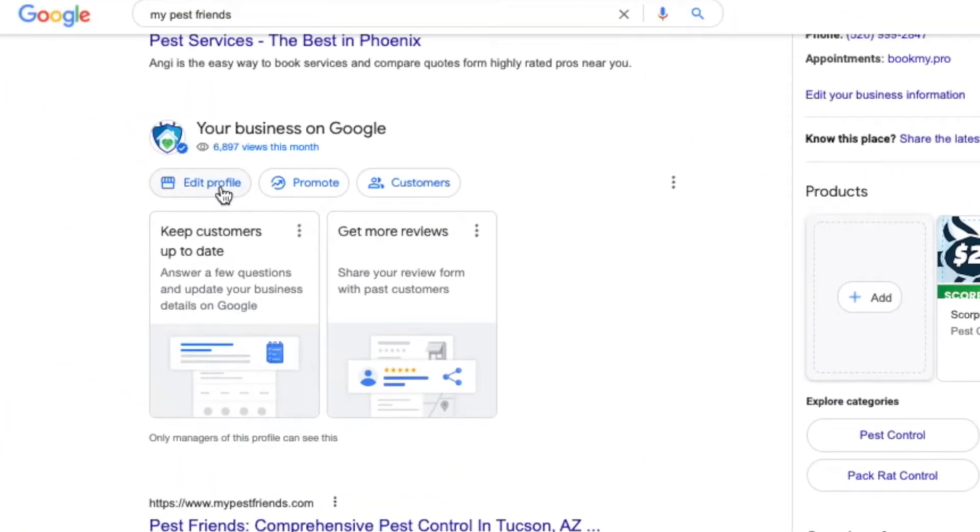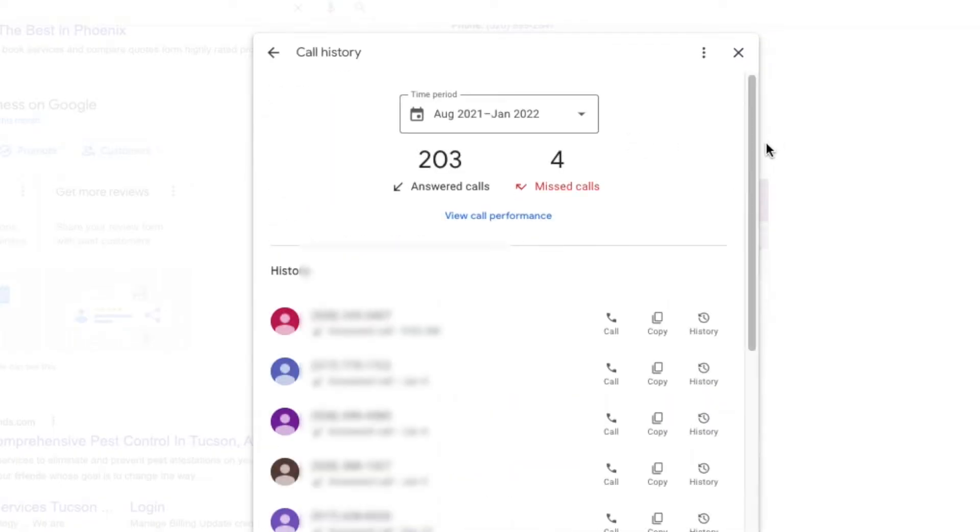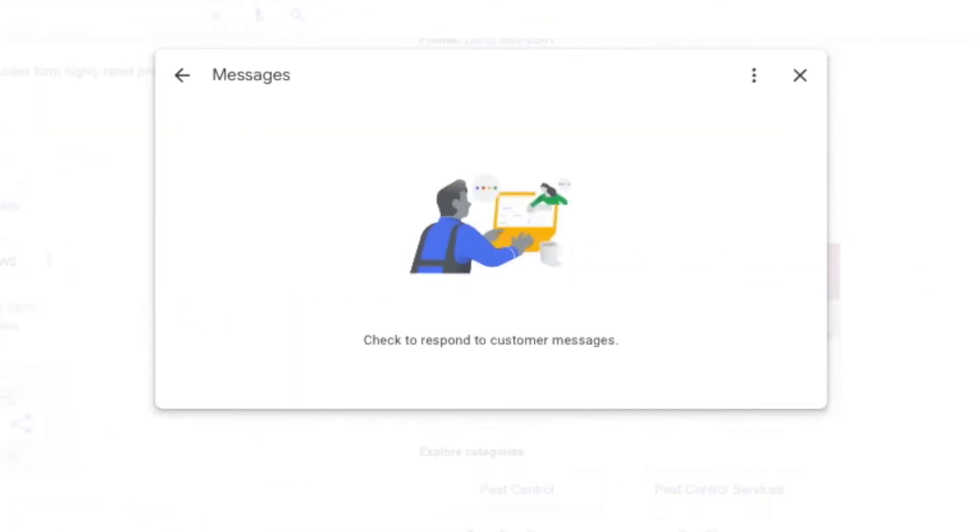Second, along with the Google Business Profile announcement, Google also announced some new features, which include the ability to claim and verify your Google Business profile directly in Google Search and Maps. Call History is officially launching in the US and Canada, and Messaging and Message Read receipts can now also be controlled from within Google Search and Maps.